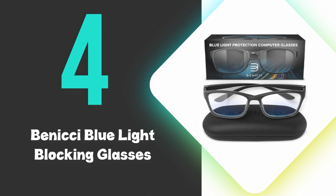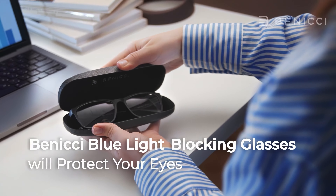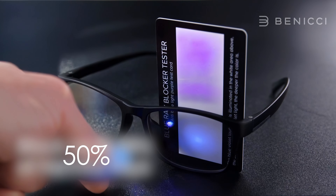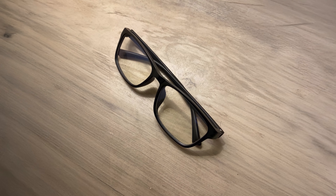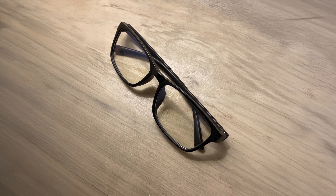Klim Optics are available in both standard and clip-on versions, making them suitable for users with or without prescription eyewear. The glasses are constructed with a durable matte frame that remains comfortable during extended wear. Priced in the mid-range for blue light blocking glasses, Klim Optics offer a balance of quality and affordability. At number 4, we have the Benici Blue Light Blocking Glasses. Benici blue light blocking glasses effectively filter out harmful blue light from digital screens and artificial lighting.